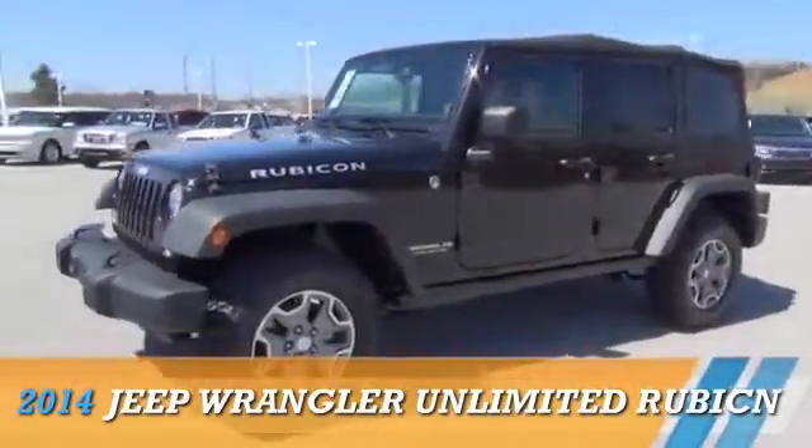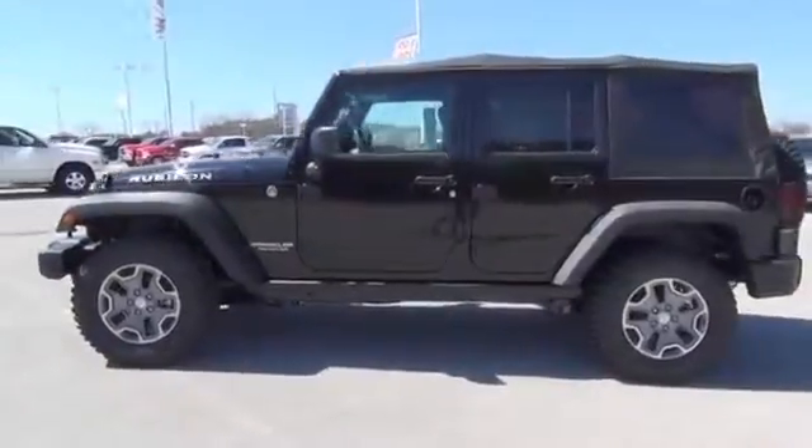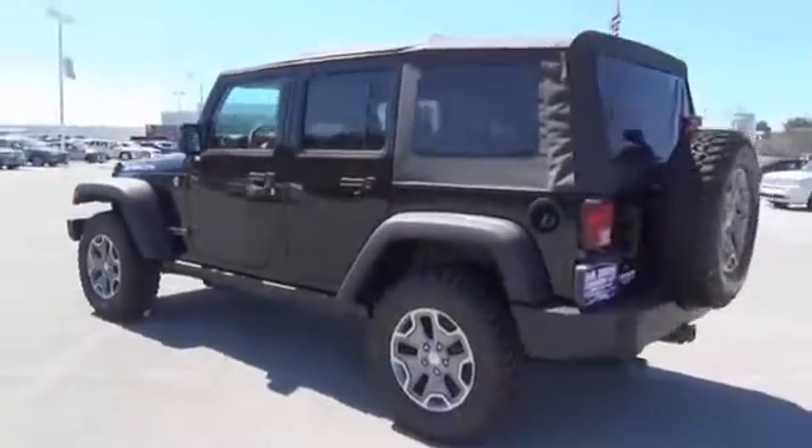Presenting the 2014 Jeep Wrangler Unlimited, powered by four-wheel drive, a 3.6-liter six-cylinder engine, and an automatic transmission.